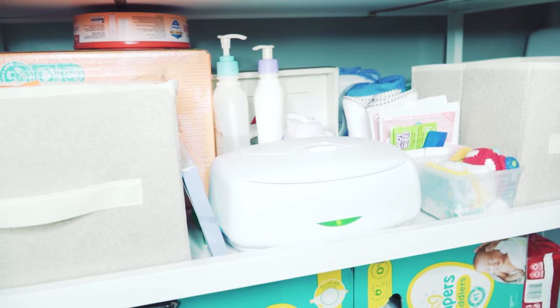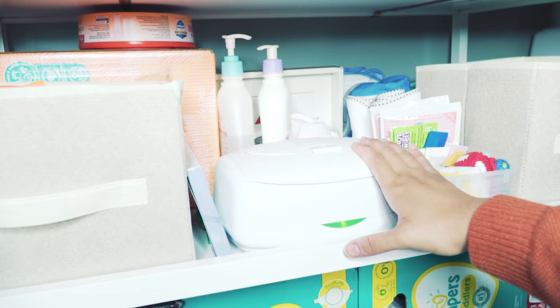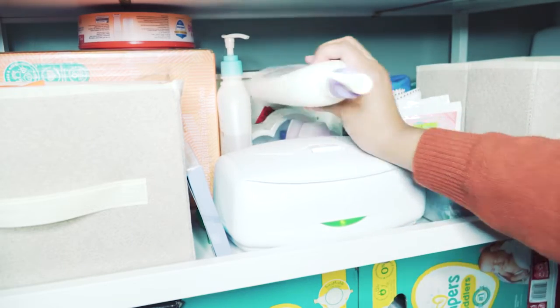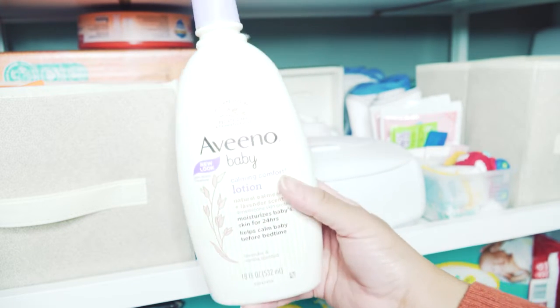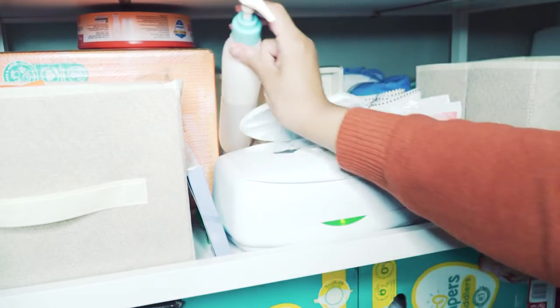Next is this wipe warmer. The jury's out on whether it's necessary, but it's definitely come in handy at the changing table. It keeps the wipes really moist and warm. I also have things for bath time here, including the Aveeno Baby Calming Comfort Lotion — it has a lavender scent and natural oatmeal, and I find it super gentle on my son's skin. He hasn't had any issues with it in two months.